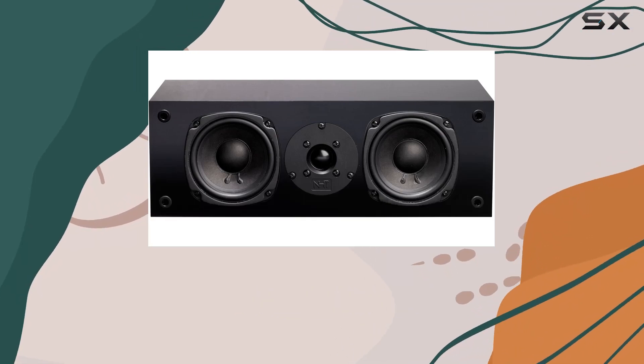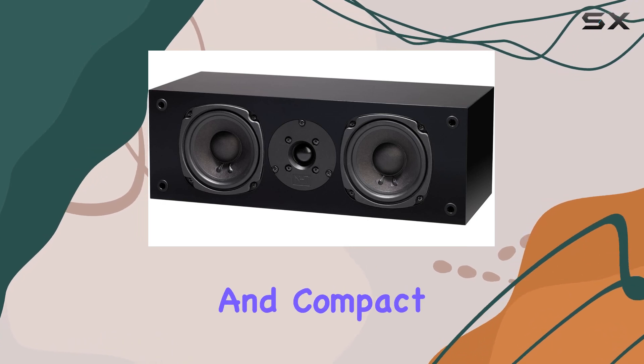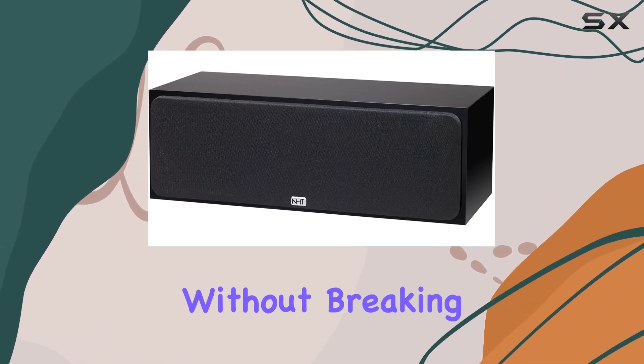Today, we're diving into the world of home theater audio with the NHT Supercenter 2.1, a sleek and compact center-channel speaker that promises high performance without breaking the bank.